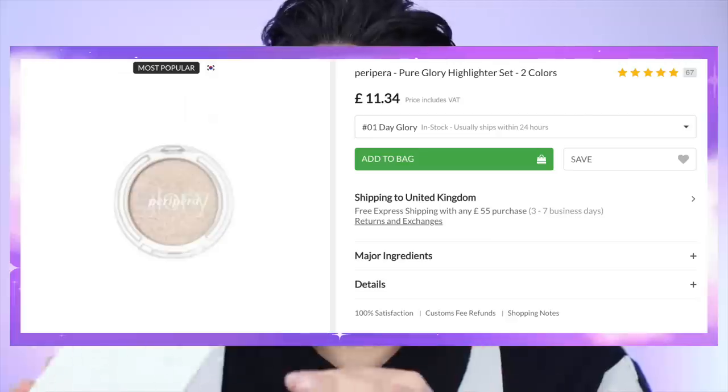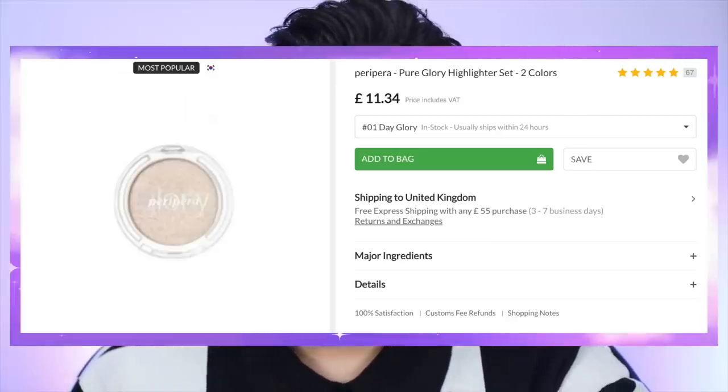I might go in with a lighter concealer shade — shade 2 — to brighten up under my eyes since my under eyes are a bit hollow. This is from Peripera, and they're probably more famous for their lip tints, but this is one of their highlighters called Day Glory. It's a little set that comes with a brush and the highlighter inside, which I thought was really cute. Do I need the brush? No. Do I have many? Sure. But how cute is that?